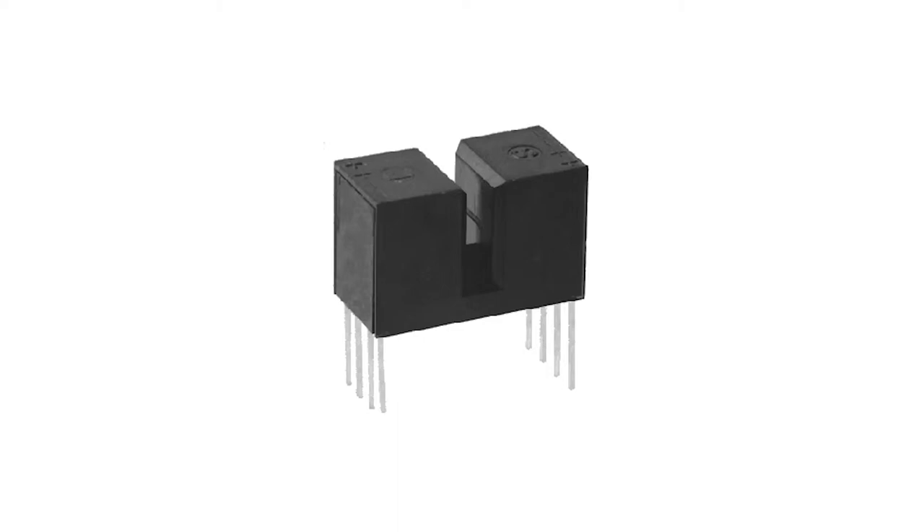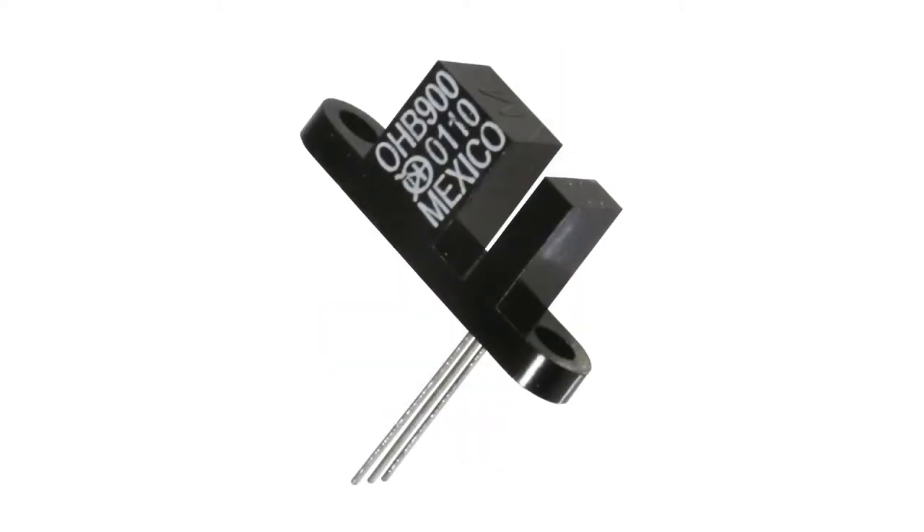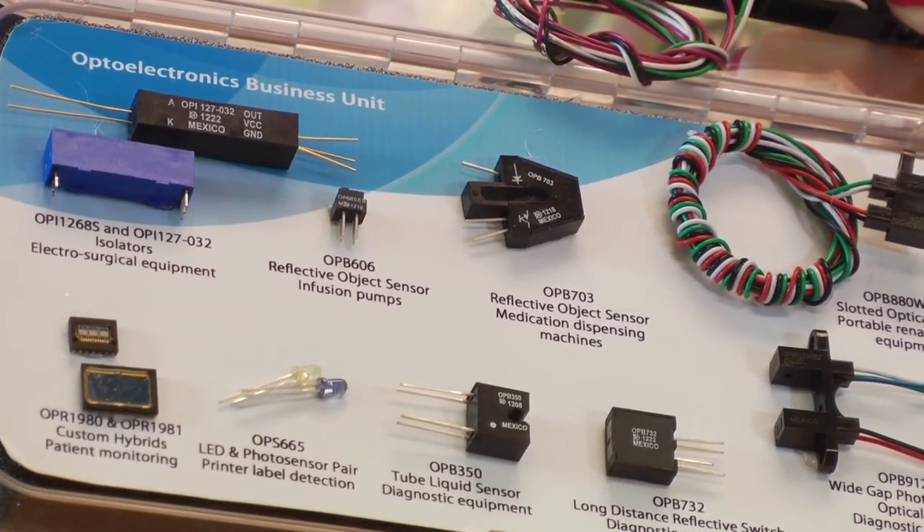IR sensors or switches contain an infrared emitter matched with either a photodiode or phototransistor, usually in a plastic assembly. In a slotted sensor the IR beam is broken by an object passing through the gap, and the accuracy of the sensor can be adjusted using apertures. A reflective sensor offers additional flexibility by placing the emitter and sensor side by side, able to sense the position and in some cases distance of a target using the reflective characteristics of the IR beam.